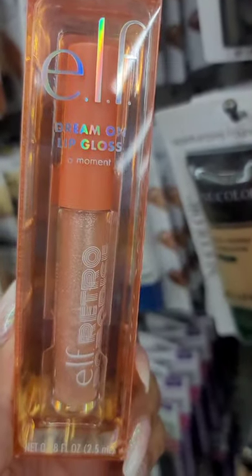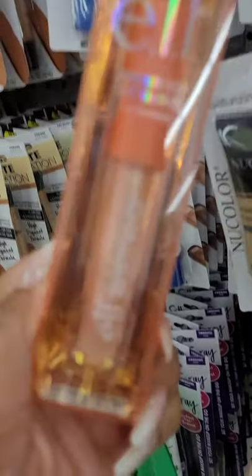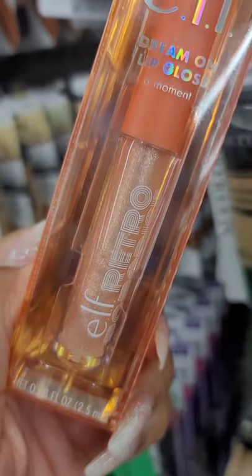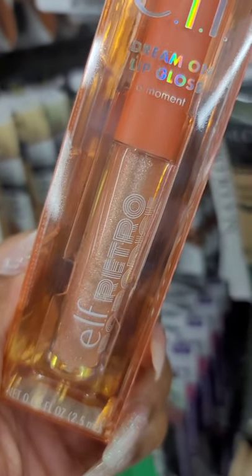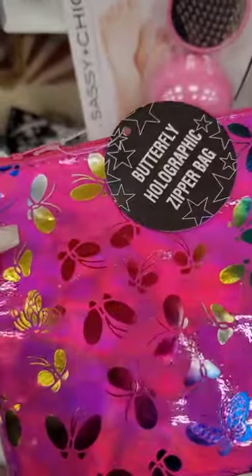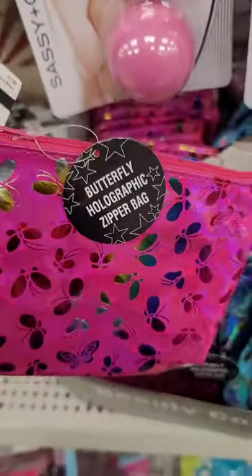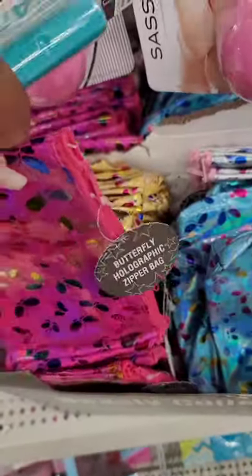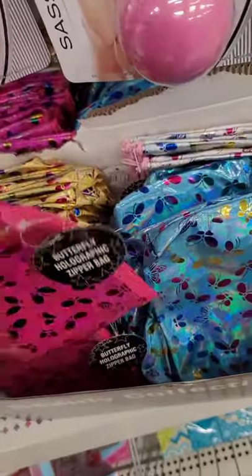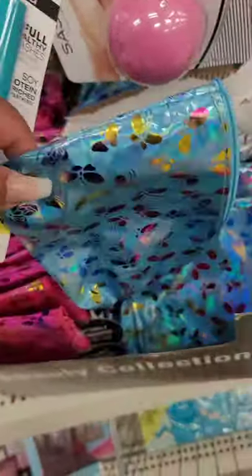Also seeing this lip gloss from ELF — it's the Dream On lip gloss, it's called A Moment, and it looks like a nice iridescent neutral gloss. These new cosmetic bags with butterflies are holographic and iridescent. They have it in pink, gold, blue, and silver. They don't hold a lot but they are cute.